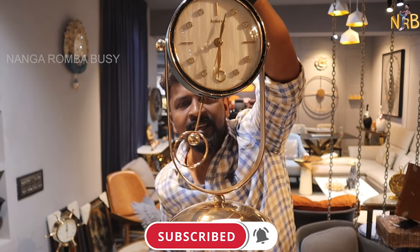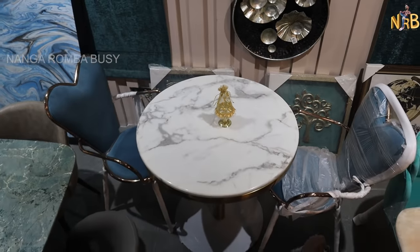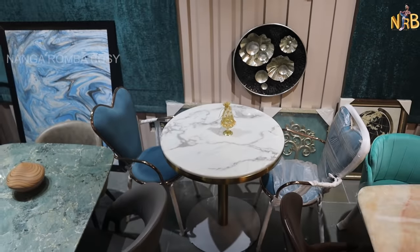We are ready. Let's go into the video. Welcome to the showroom. I am the owner of this showroom. Our showroom name is Royal Decors. We have all types of interior furniture, including imported interior furniture.